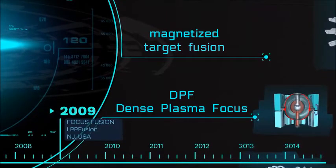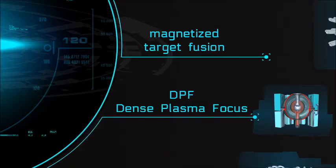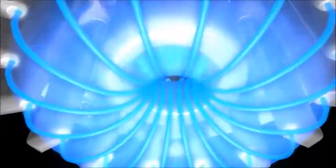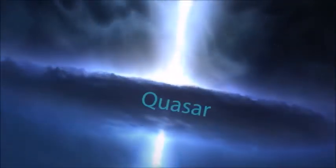That's what we did. We at LPP Fusion are working on a different fusion device called the Dense Plasma Focus, or DPF for short. The DPF imitates natural plasma processes in the universe — from aurorae to quasars — to produce fusion reactions.